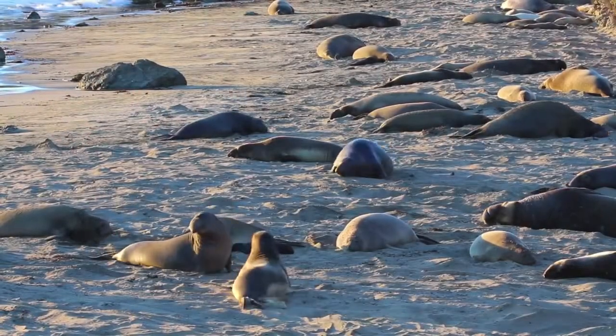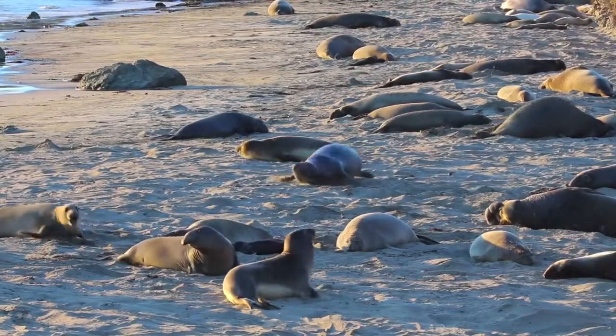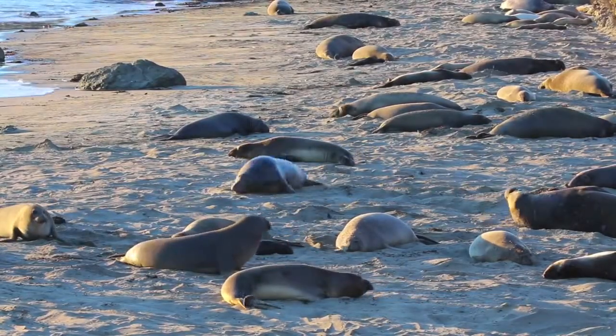By the end of the 19th century, there were as few as 20 individuals, and by 1884, many people thought they were extinct. In 1892, eight seals were discovered on Guadalupe Island by the Smithsonian Expedition.